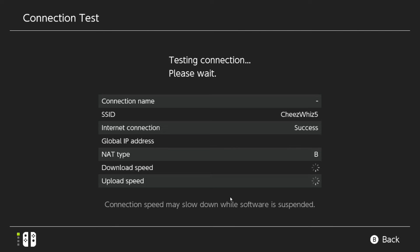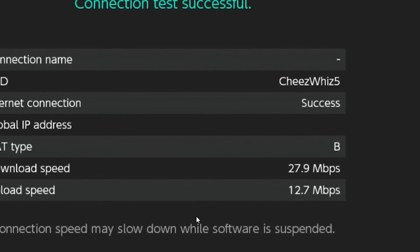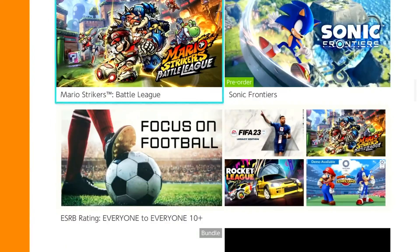Wait for the test results. To use Nintendo eShop, you must have a download speed of at least 3 Mbps. Anything slower may result in a crash or prevent it from loading in time.